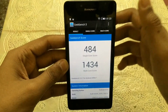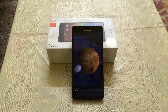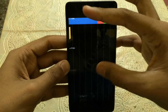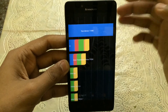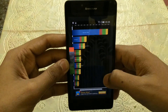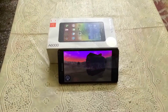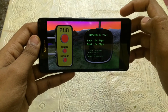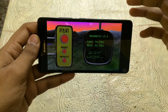I also ran the AnTuTu 3D benchmark and the score we got is 11,948, which is a pretty respectable score. The final benchmark I did is Ninja Mark 2, where we got a score of 54.2, which is a good score — not the best, but still a good score.